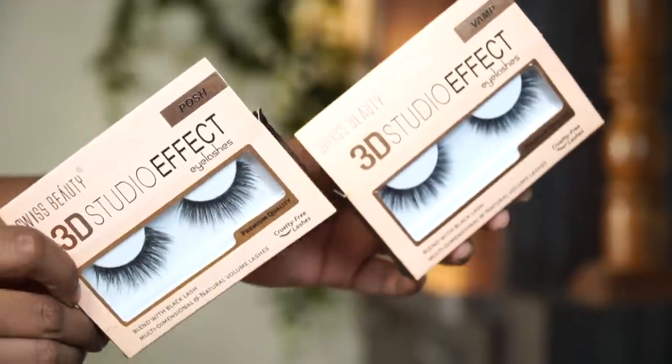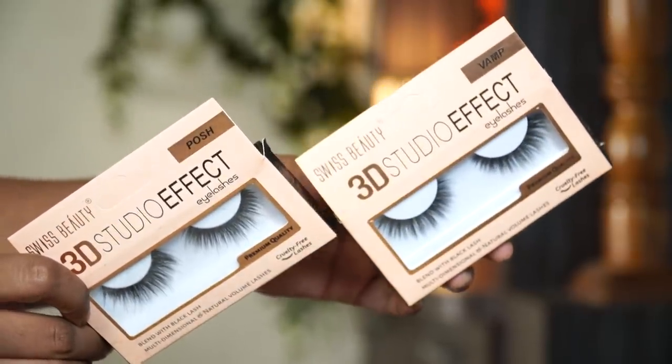Next up I have some affordable lashes — these are 3D Studio Effect Eyelashes by the brand Swiss Beauty at 100 rupees each, and the quality is just bomb. I have used these eyelashes 5-6 times already and they are intact and very lightweight. This one is in the style 'Posh' — I used it in my last makeup look video and they added so much to the whole look. They don't feel heavy or pokey on your eyes, so if you want to try eyelashes give this Posh style a try.